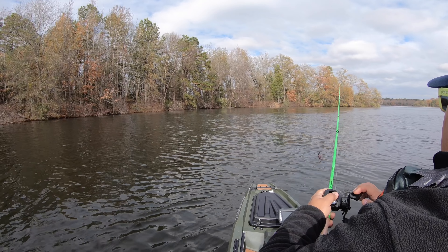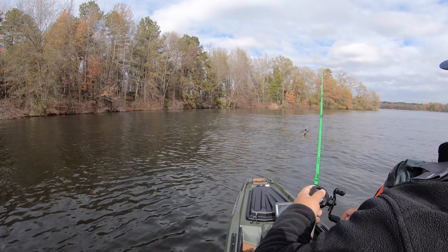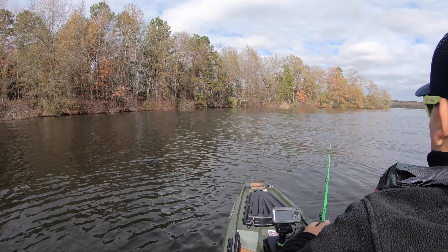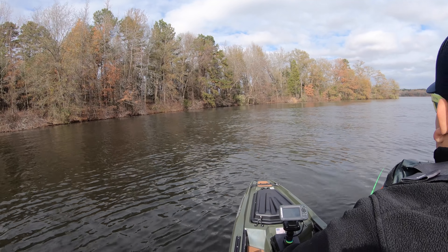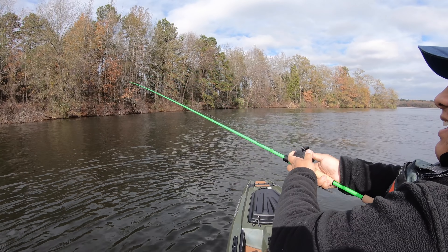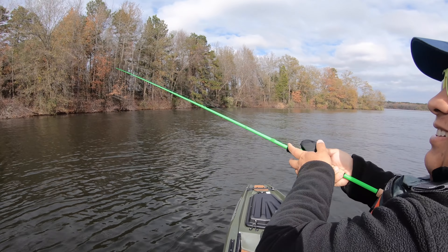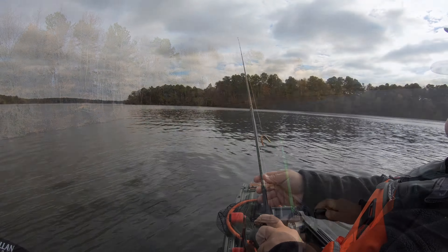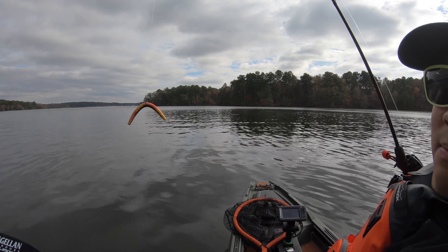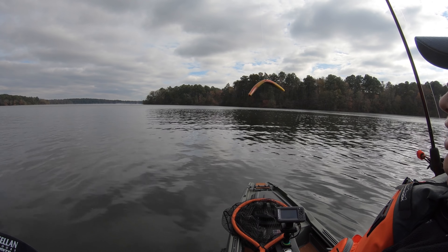Not a bite. The fish finder's a distraction — you're just trying to figure it out. I just used to tell you how deep you are, and I kind of understand how to read it now a little bit.